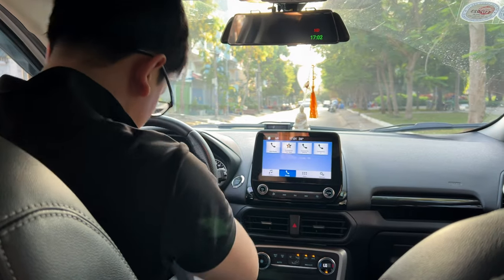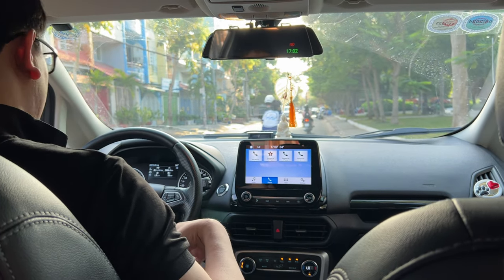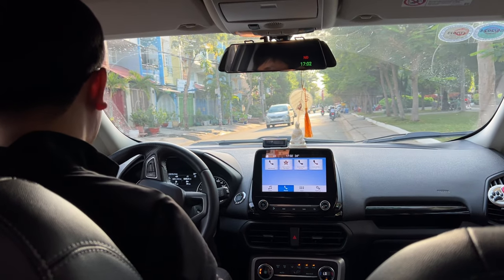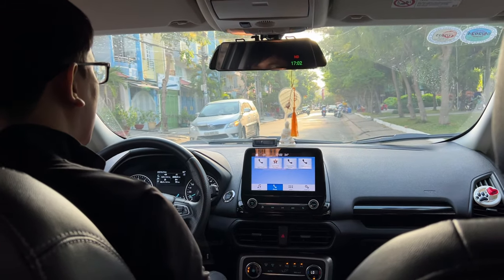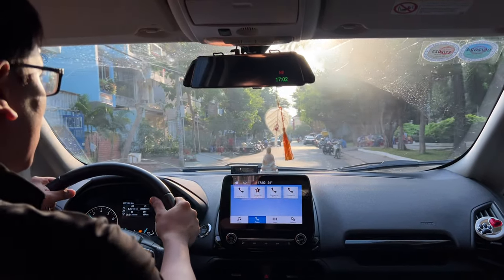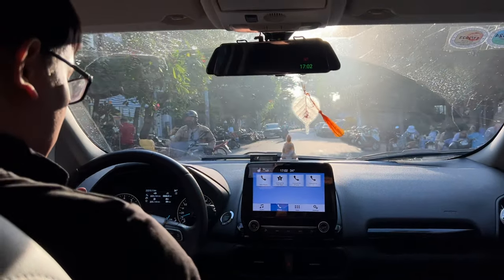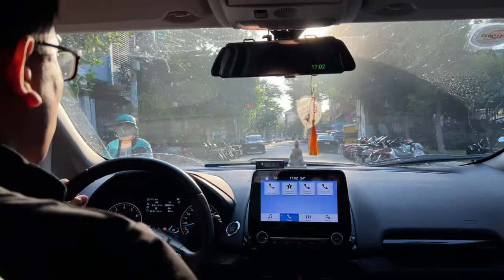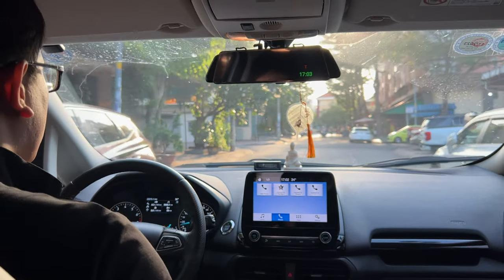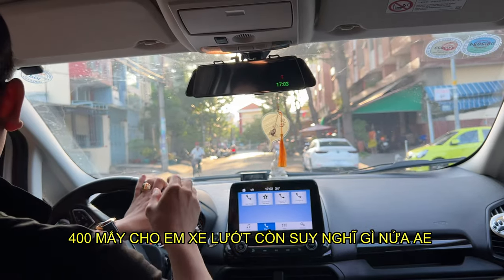Bây giờ chắc mình đi quay một vòng cho anh em nghe cái độ cách âm. Trước khi đi thì mình phải thắt dây an toàn đầy đủ. Anh em cách âm rất tốt, vô lăng rất là nhẹ nè, vô lăng cực kỳ nhẹ luôn, rất là nhẹ rất là mượt. Con này nhỏ gọn đi cho thành phố ok lắm. 400 mấy còn chẳng chờ gì nữa - anh em quên đi Mazda 3 đi nha, con này ok hơn.